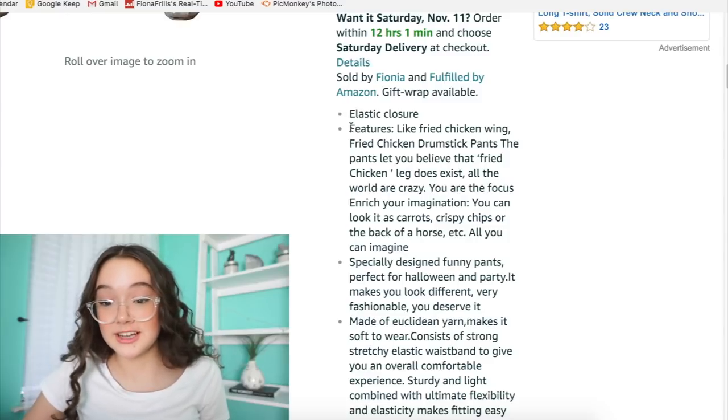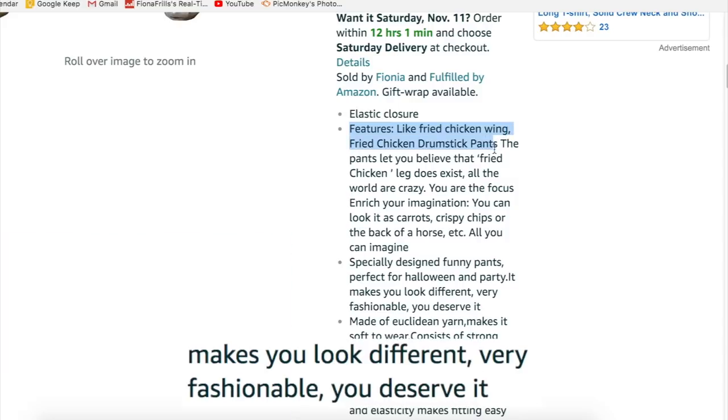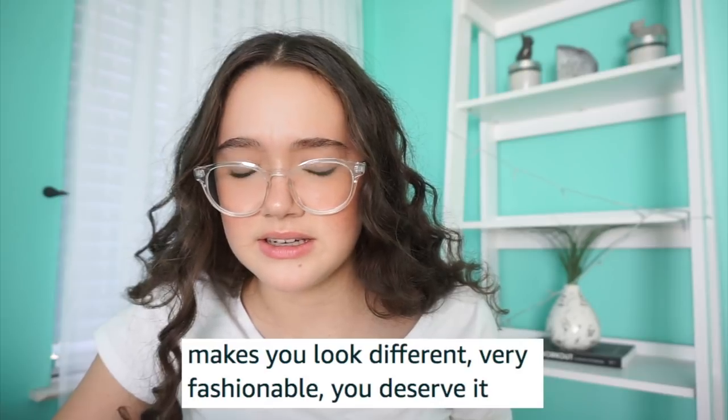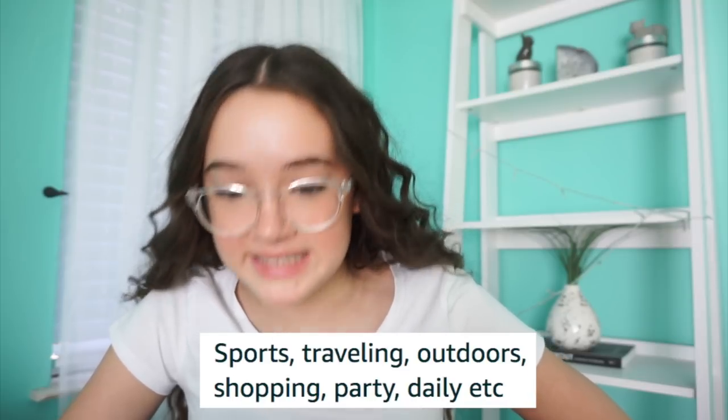That's what these are called: Drumstick pants. Or 'Long Woo Women's 2017 Fashion Fried Chicken Pants Drumstick Cosplay Leggings Oversized Elastic Waists' — you know, that kind of Amazon writing. That's the title of these pants. I scrolled down to the features: fried chicken wing, fried chicken drumstick, it makes you look different, very fashionable, you deserve it. You can use this for sports, traveling, outdoors, shopping, partying, and daily.